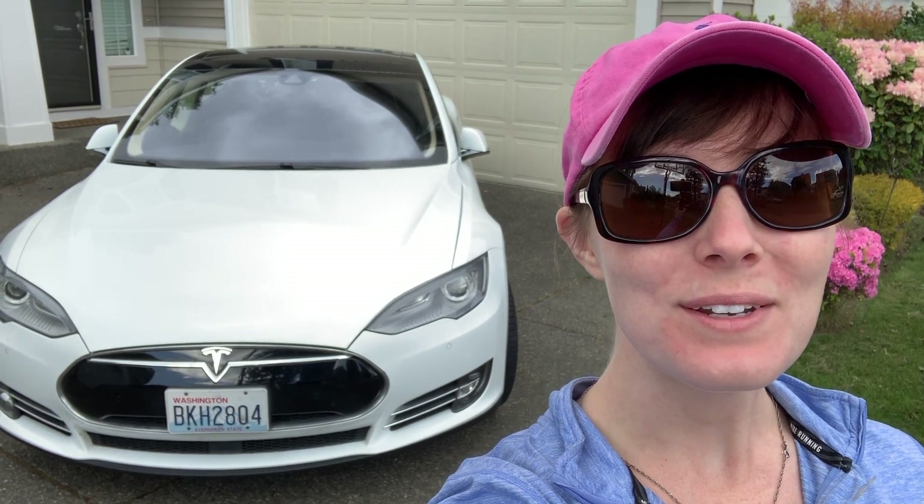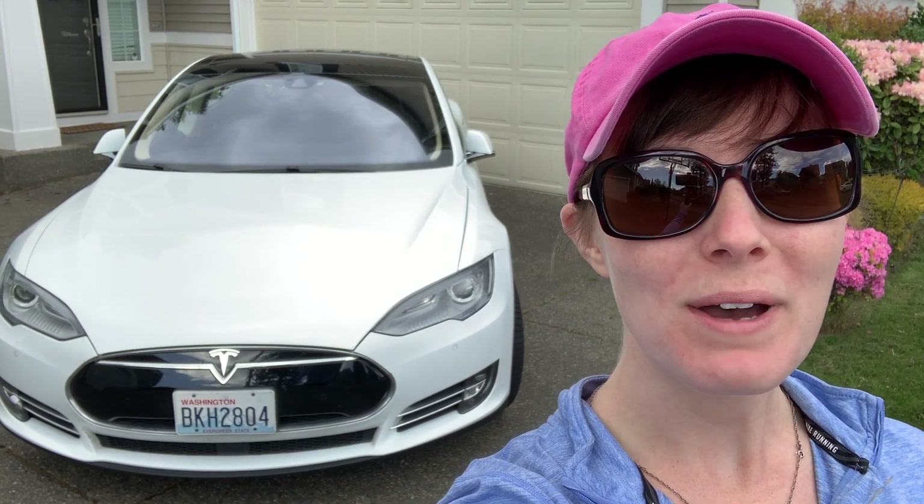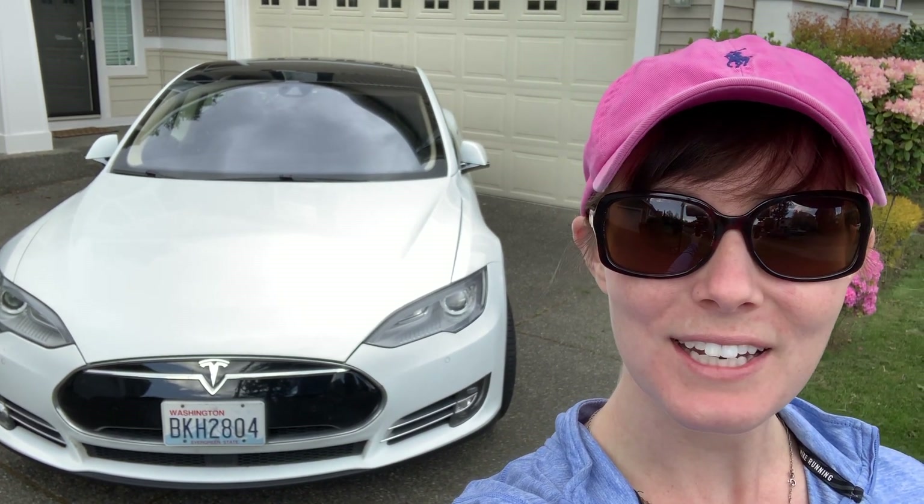What up YouTube? You may notice that is not my black Model 3 behind me — that is something different.